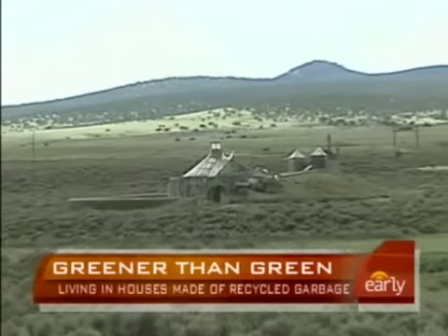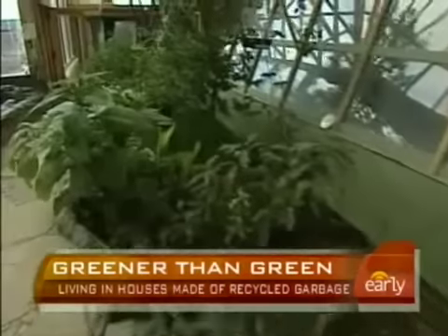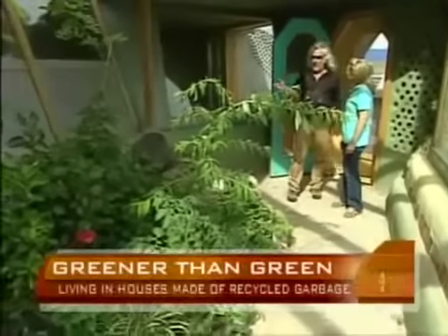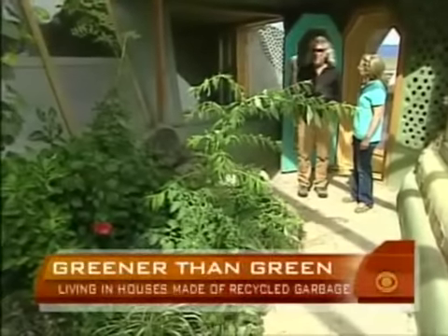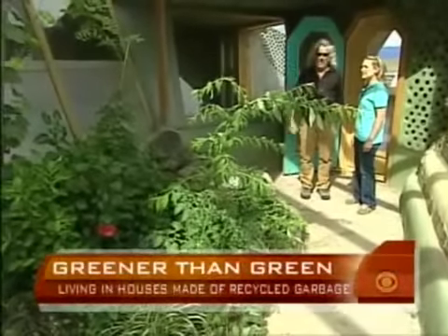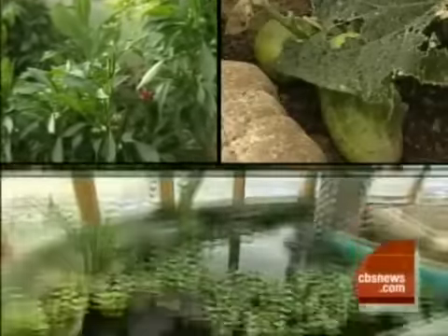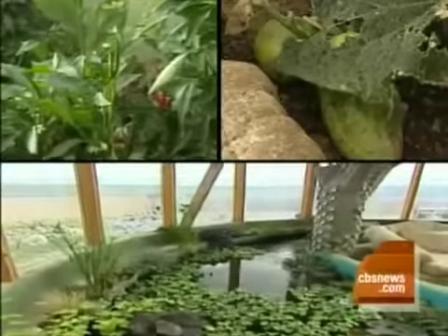This is the latest earthship. It's designed to keep a family of four alive. You're seeing not only flowers, but banana trees, grapes, cucumbers. Food — the house makes its own. Fruits, vegetables, a pond of fish. The yard would have chickens.